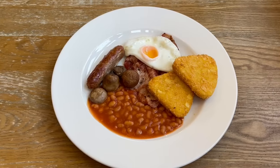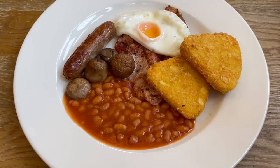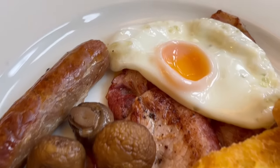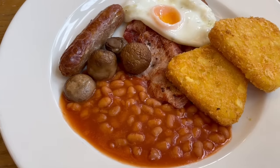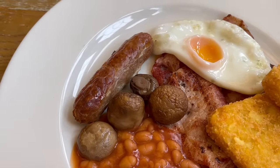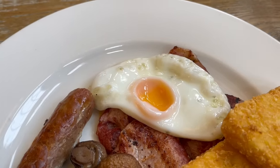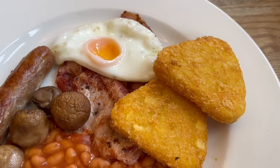So here is the Hungry Horse breakfast. It does look a little small, but I think it could be due to it being on a large plate. You get a portion of beans, two rashers of bacon that are hiding under everything, some mushrooms, a sausage, a fried egg with a missing yolk — so I'll have to investigate what's happened there — and two huge hash browns.